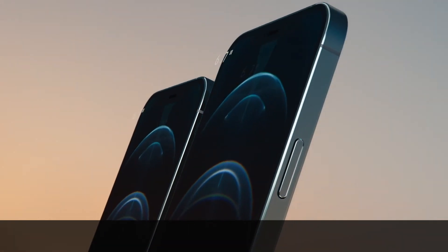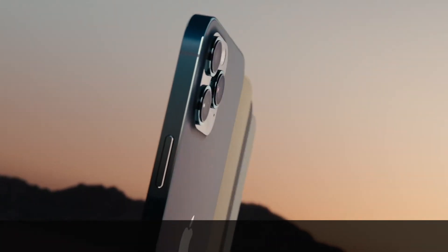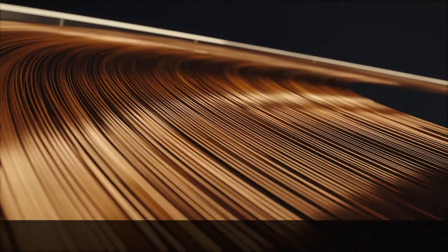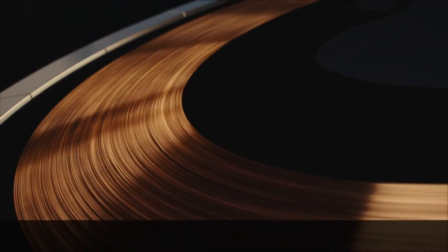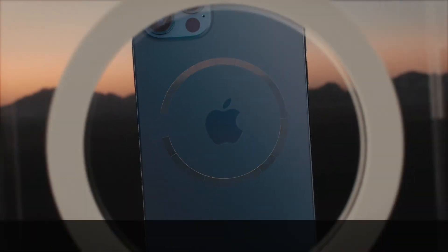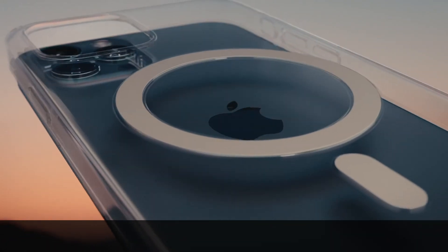iPhone 12 Pro comes in two sizes and in four finishes, including new Pacific Blue. An integral part of this year's design is MagSafe — an intelligent system of magnets that connect accessories in a whole new way.